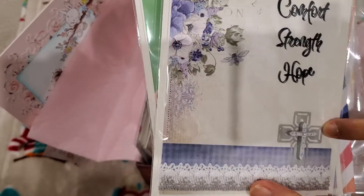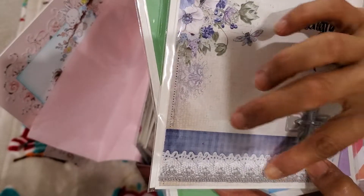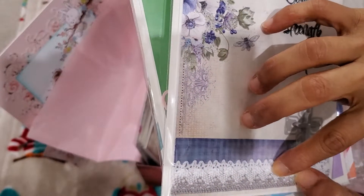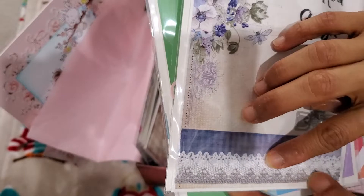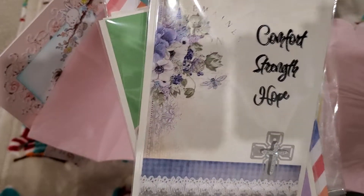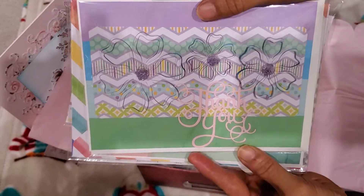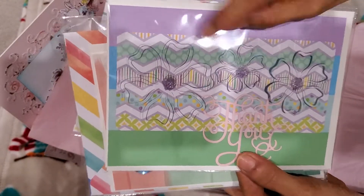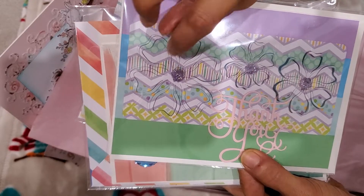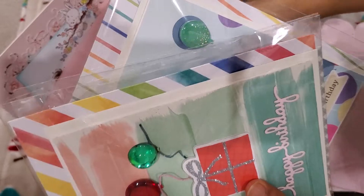And then she has this metal cross here as accents. And then this is, I think, lace and a little bit of rickrack maybe — so pretty. And then this one is a thank you card — you guys know you can lift it up for much more added dimension.